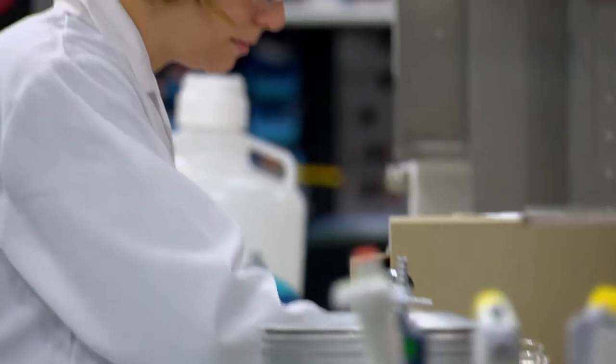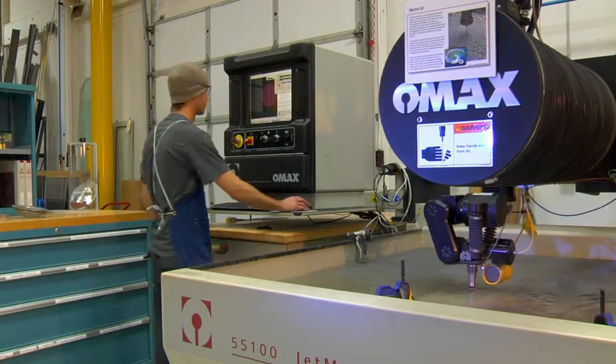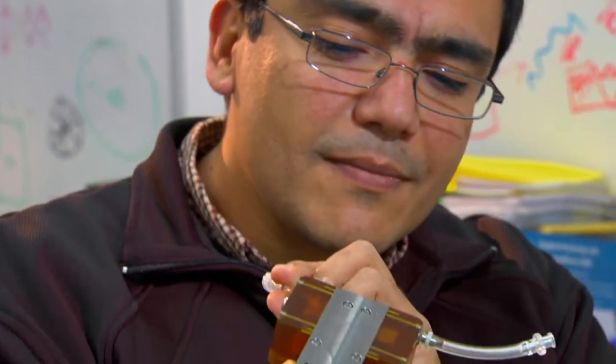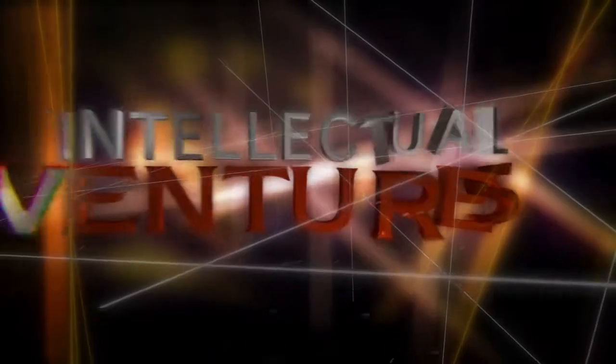The lab is part of Intellectual Ventures' greater goal of being the leader in the business of invention. By helping to bring ideas to life in the lab, we bridge the gap between concepts and reality. Intellectual Ventures — Investing in invention.